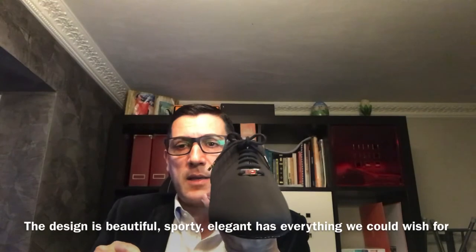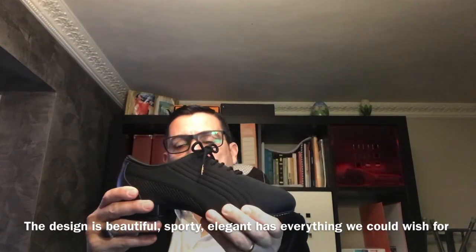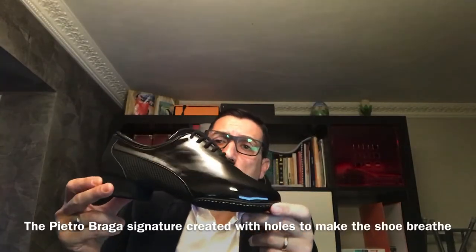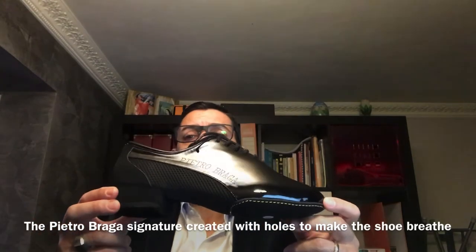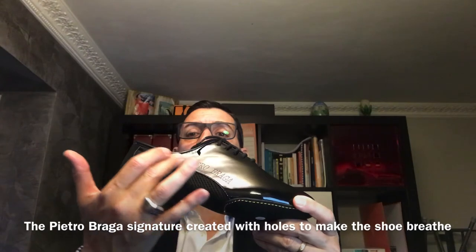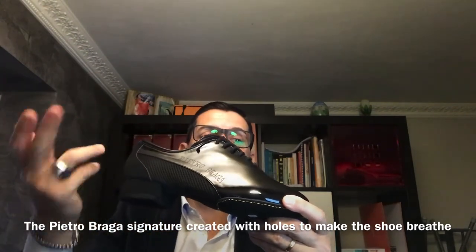The design is amazing — sport design, elegant design, very much. The comfy elegance. The same shoes as before, but we have my sign Pietro Braga with a little hole inside to have area to breathe.